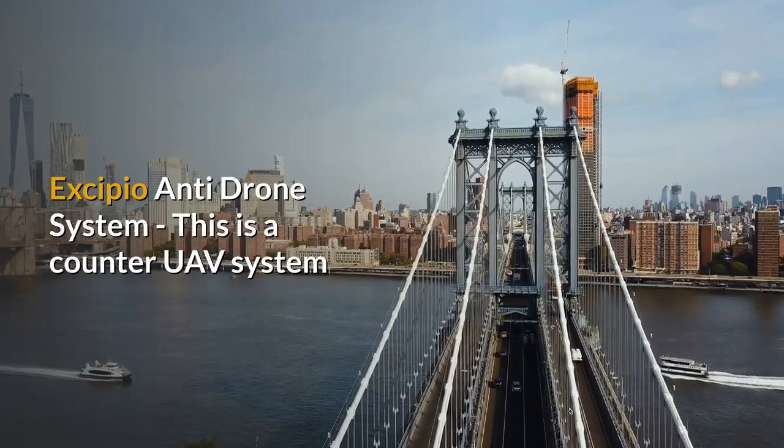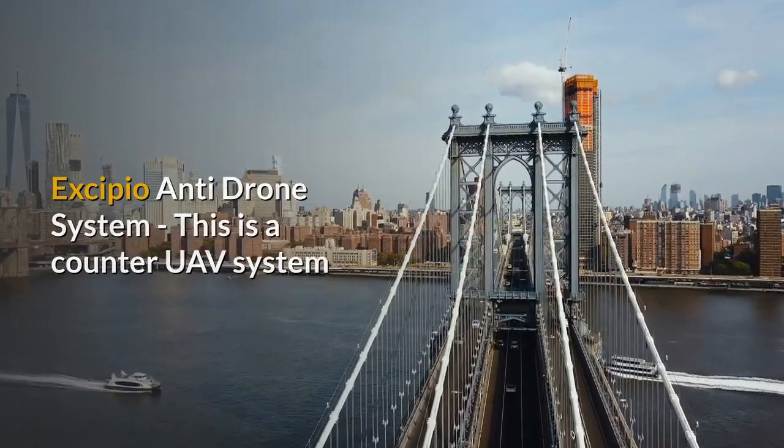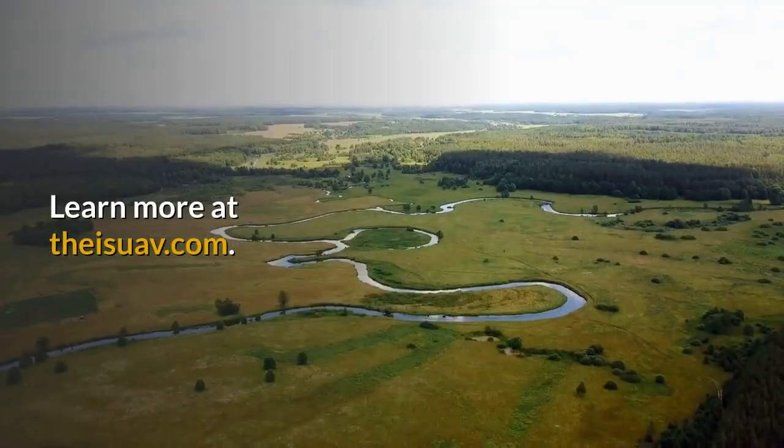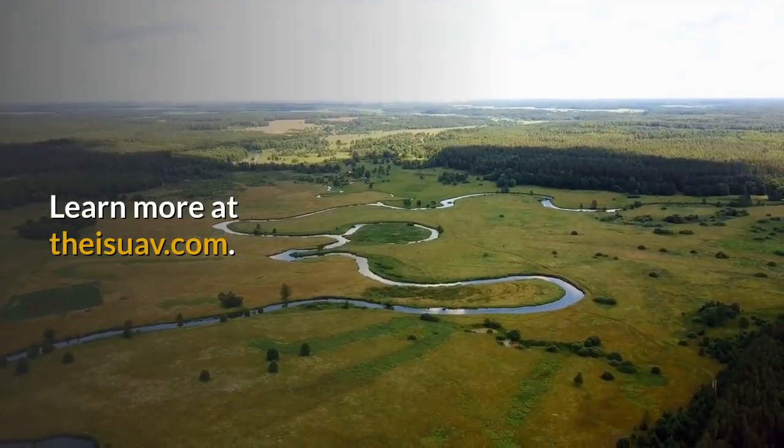Excipio Anti-Drone System is a counter-UAV system that uses a drone to capture a drone by shooting a net over it. Learn more at theisuav.com.